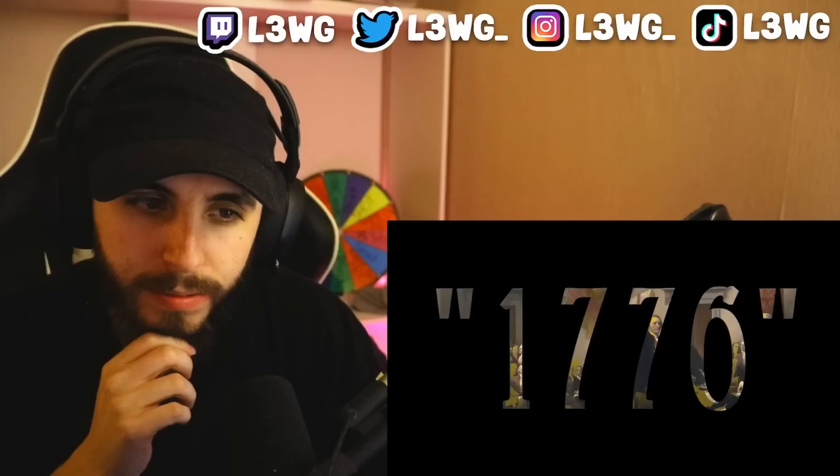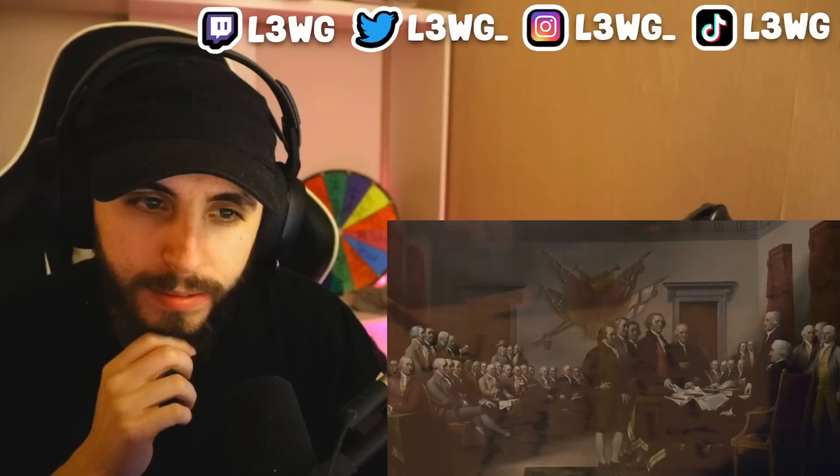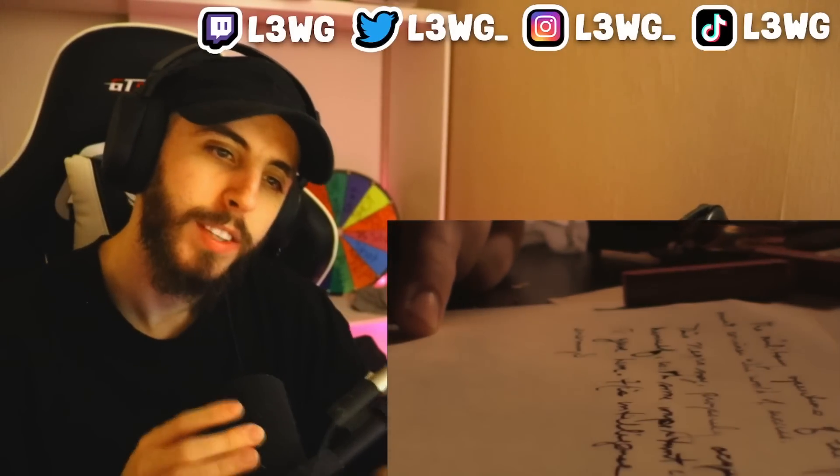The last bit of Latin on the dollar bill isn't a phrase but a date. It's kind of hard to spot at first, but if you look closely at the base of the pyramid you'll see Roman numerals MDCCLXXVI, which represents the year 1776 — the year the Declaration of Independence was signed.